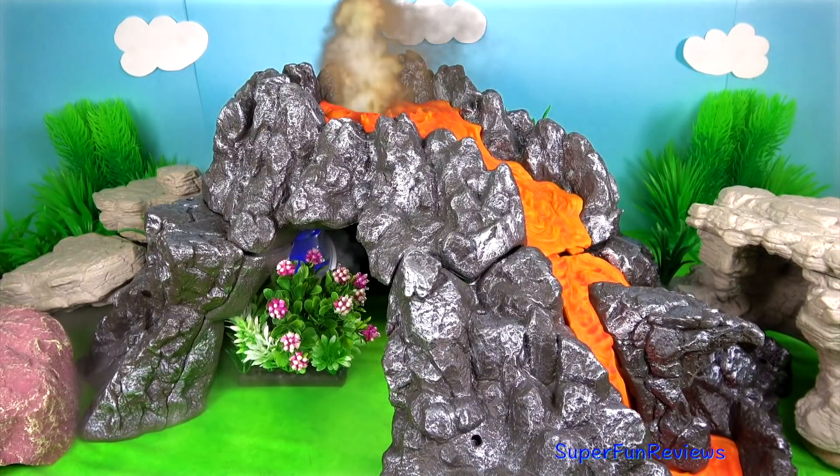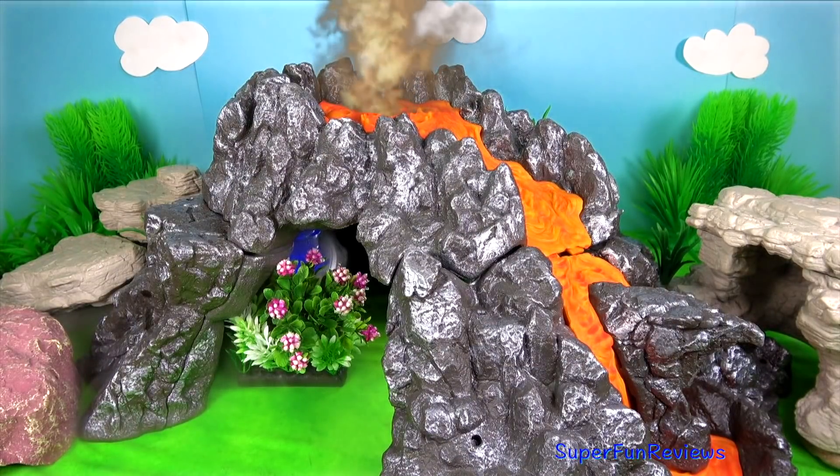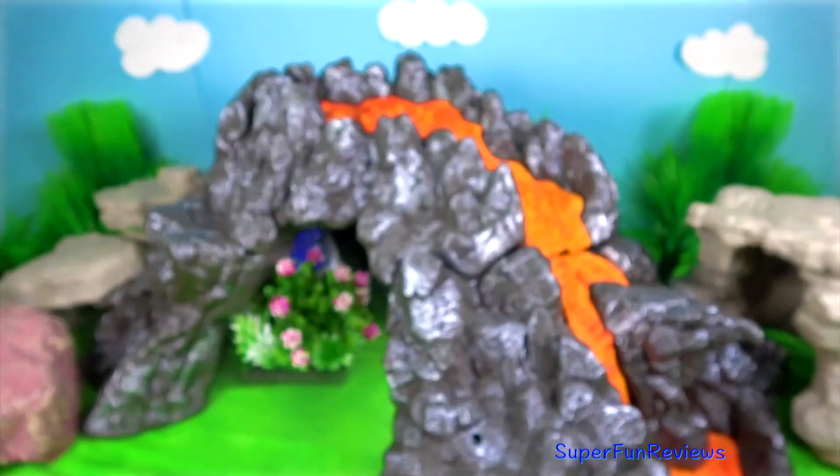Hi, it's Kiri. More fun on the volcano today with some different dinosaurs.